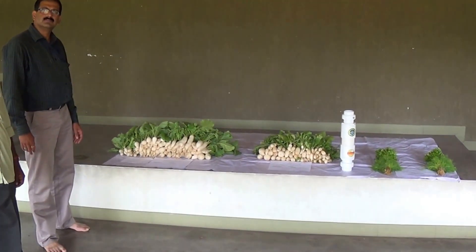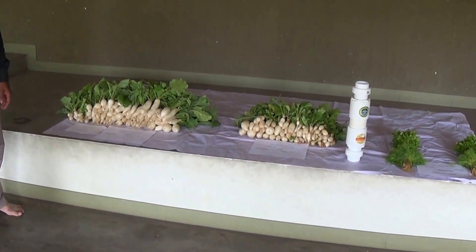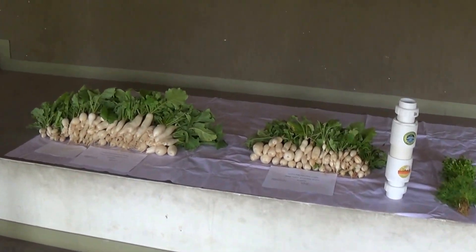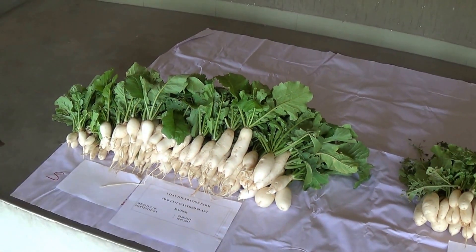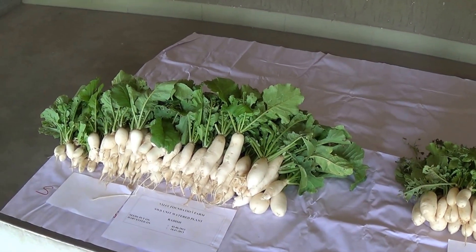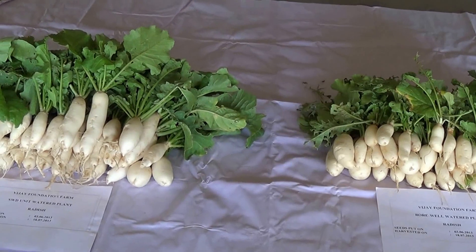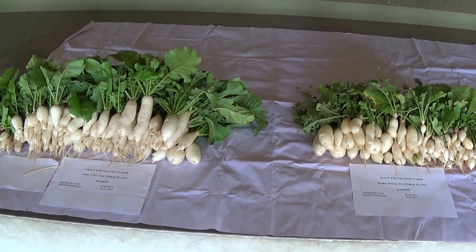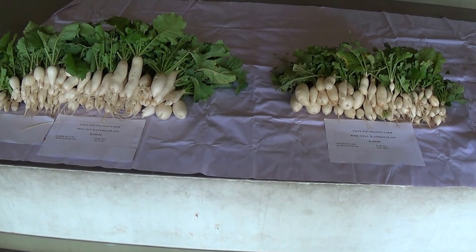What I want to do now is show everybody what's going on with the radishes here. What we have are radishes — we haven't weighed them yet — but as you can see the difference: radishes grown with structured water versus radishes grown with regular borewell water.